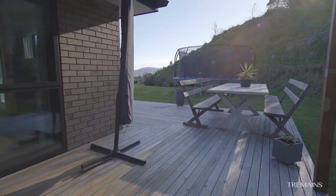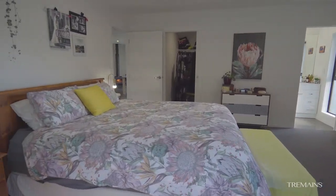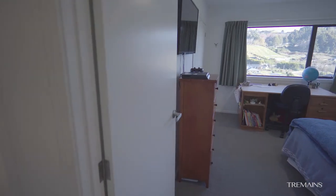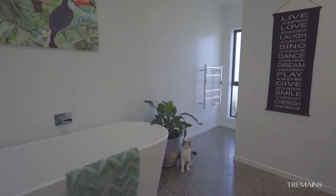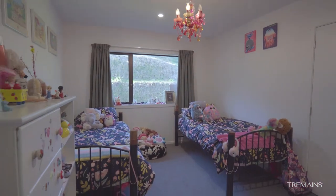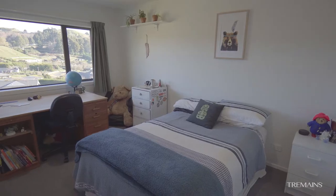All four bedrooms are a luxurious size. The master is complete with an ensuite and walk-in robe. And I just love this wide hallway — it leads you down to the guest wing, a generous family bathroom, and supersized wardrobes. This home has definitely been built with family living in mind.